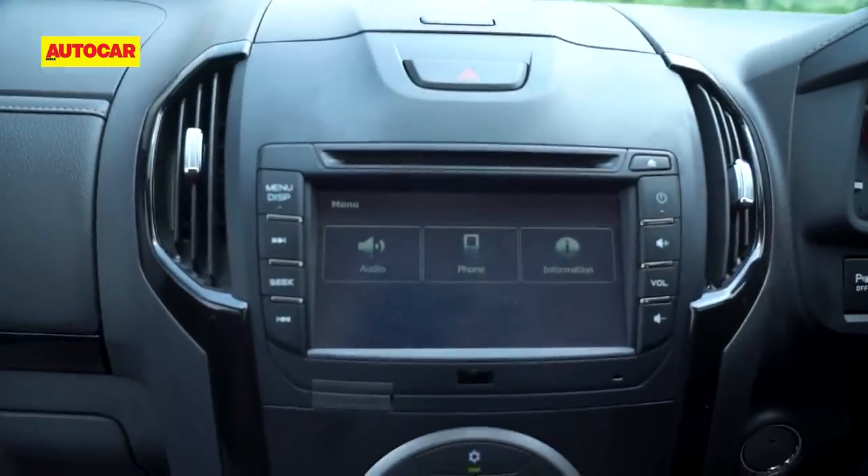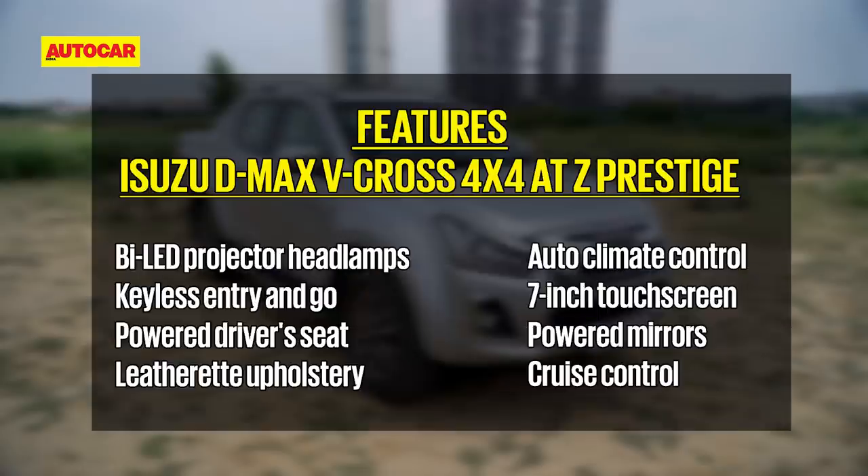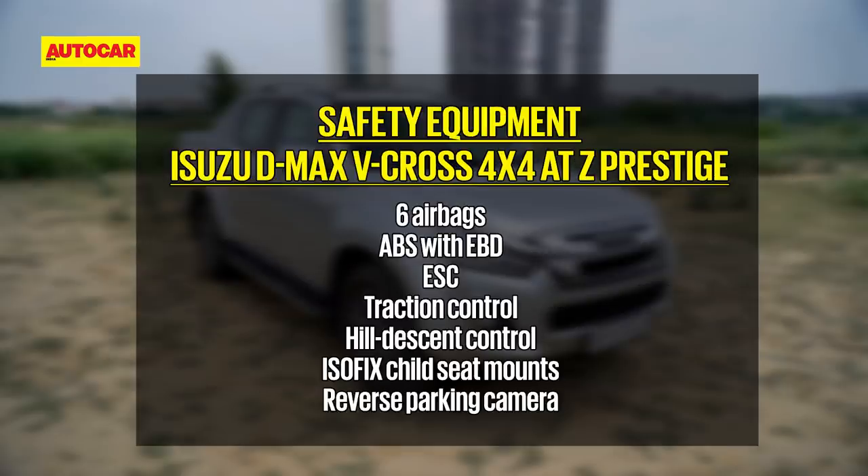The materials are generally better, it gets leatherette upholstery, and the feature list is much longer — modern essentials like auto climate control and a touchscreen are included. The single most important addition, according to the reviewer, is a reversing camera. Safety kit on the V-Cross 4x4 Z80 Prestige includes six airbags, ESC, traction control, hill descent control, and ISOFIX child seat mounts.